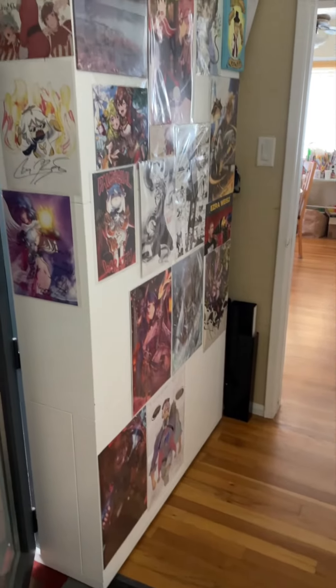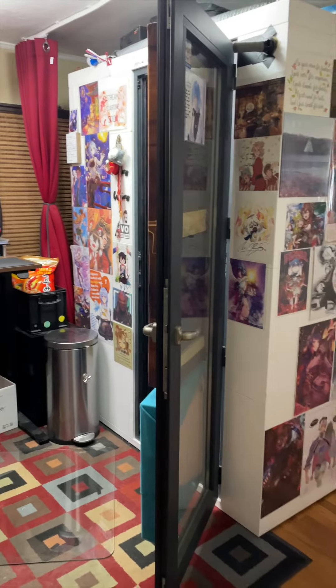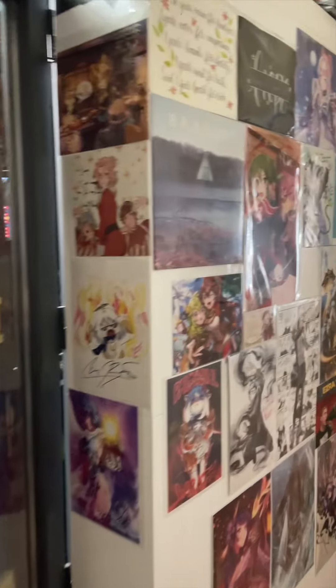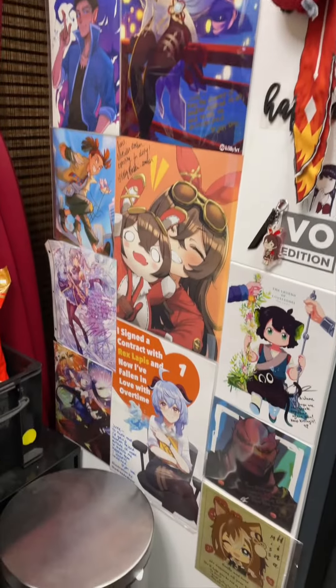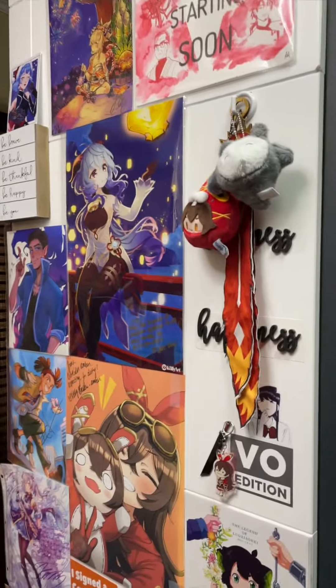I'd like to show you my home studio. We start from the big piece in the office, the Studio Bricks One Plus VO edition. As you can see, it's completely covered, mostly covered by prints of my colleagues, other voice actors and other creatives for whom I carry a heavy amount of respect and admiration. Part of the reason why I have these on here is for motivation and support, and because it makes me feel good.